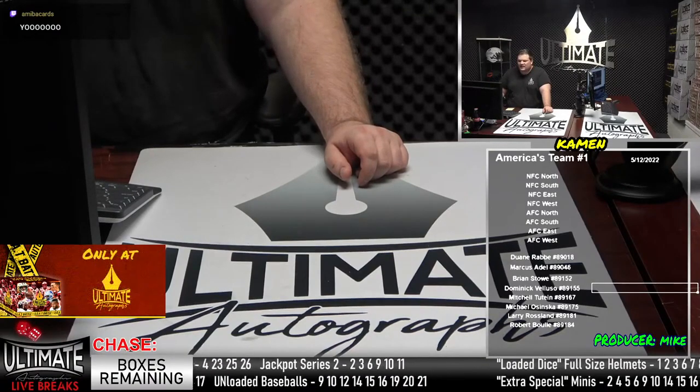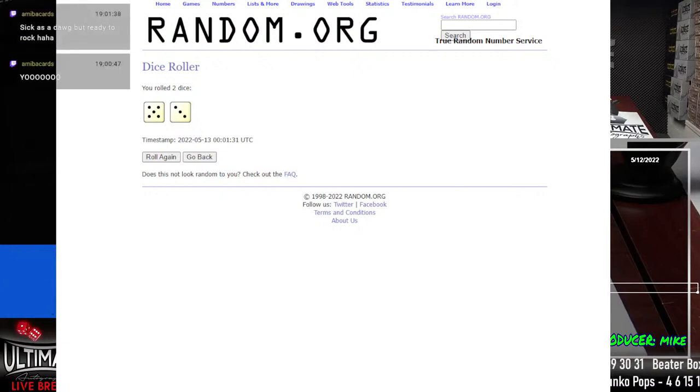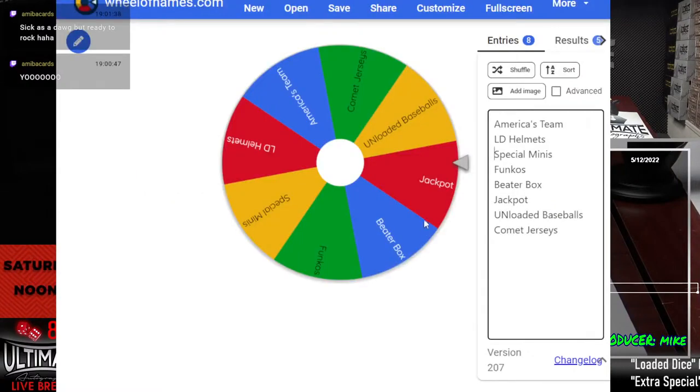Let's get started with the randomizer. We need six or higher on the dice roll. How about my favorite number — eight! If that's not a good sign, I don't know what is. Mike is sick and producing at home. Mike, I hope you're feeling better, man. Thank you very much for all the producing work you're doing.